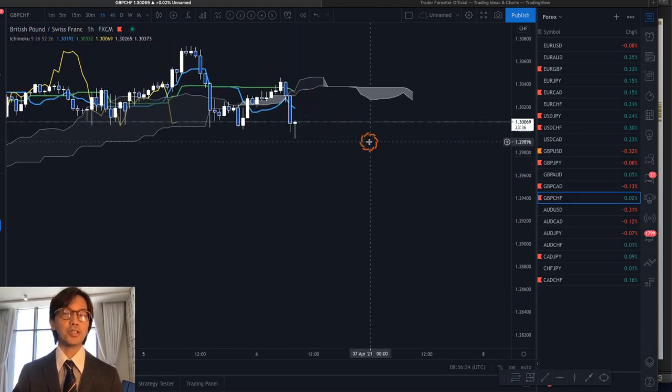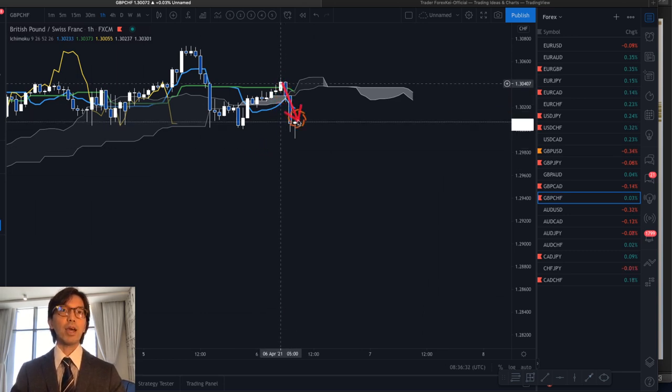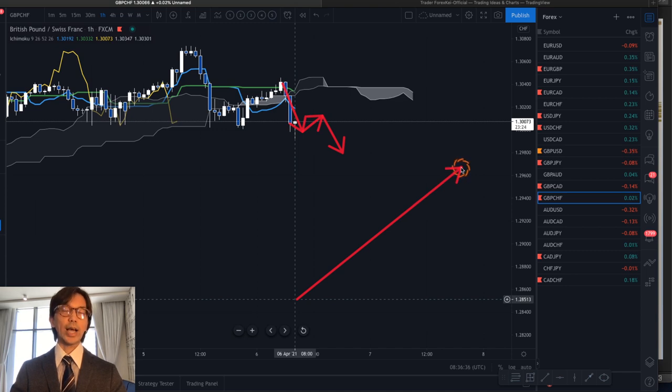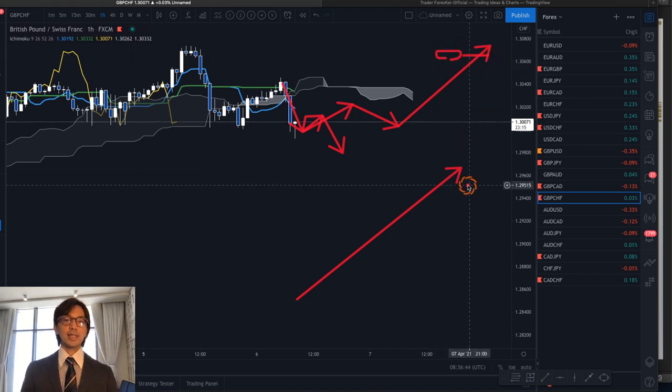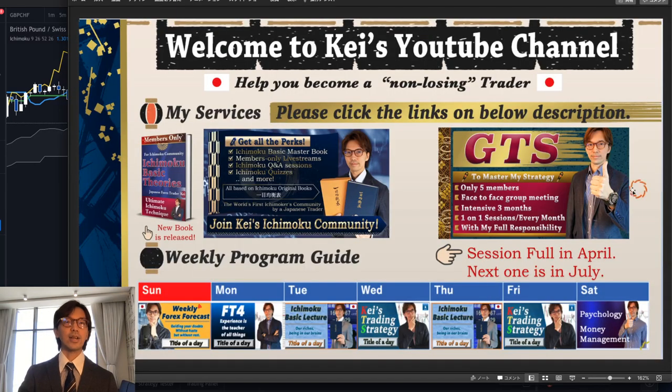Briefly touching the 1-hour chart — it's retracing and looks bearish now: bearish Kumo, bearish Kijun Sen, bearish Tenkan Sen, and Chikou Span is also bearish. So the 1-hour could still go bearish. But the daily chart is going up, so I expect in the long term the market will go up, and when it does I'll look for the buy chance. Hopefully, by watching these videos, we can all become non-losing, profitable traders. I'll record another video after this for tomorrow, and see you live on Friday or Saturday. Until next time, please stay healthy and stay gold — bye for now!